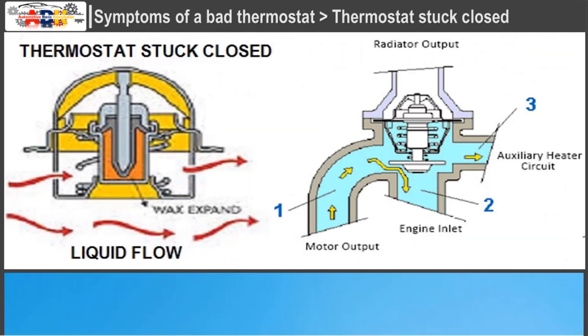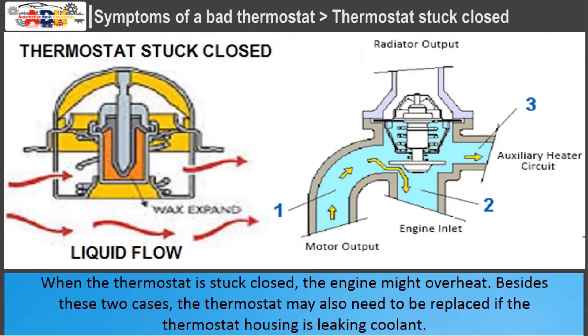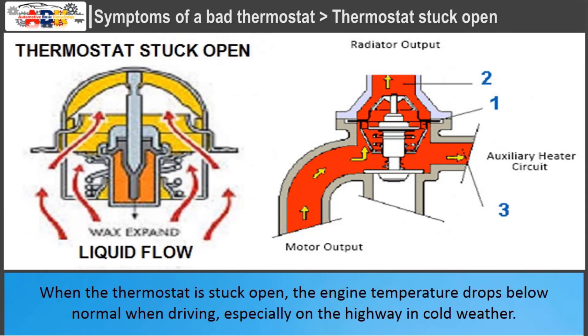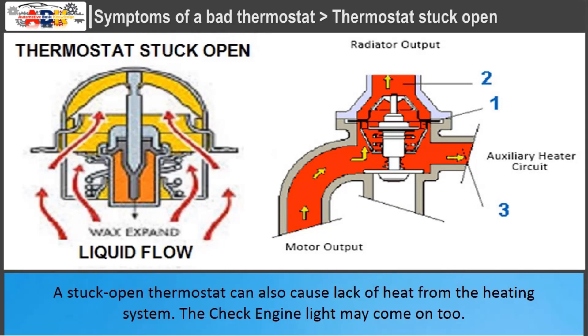When the thermostat is stuck closed, the engine might overheat. Besides these two cases, the thermostat may also need to be replaced if the thermostat housing is leaking coolant. When the thermostat is stuck open, the engine temperature drops below normal when driving, especially on the highway in cold weather. A stuck-open thermostat can also cause lack of heat from the heating system. The check engine light may come on as well.